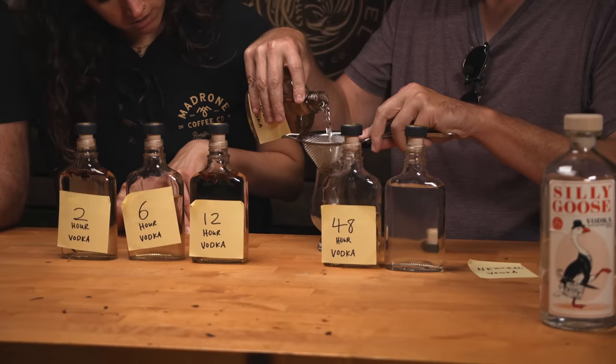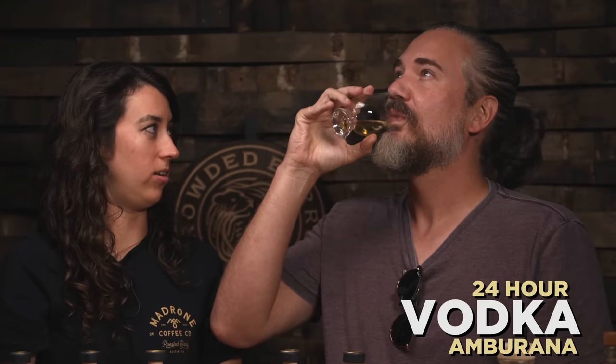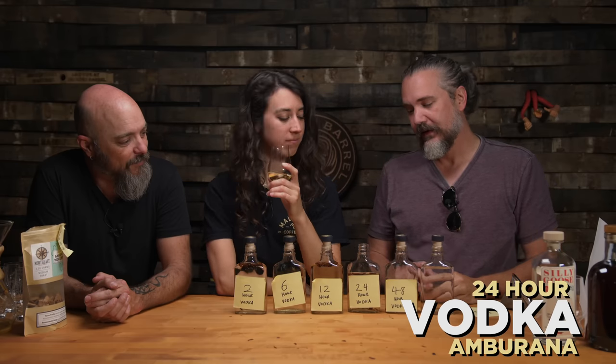Does the sweetness show up in 24 hours? The 48 is still noticeably better, but the sweetness is starting to show up in the 24-hour sample. It still didn't have the toasted marshmallow note, but it was getting there — it was close.